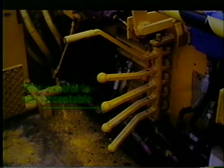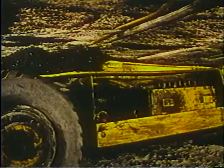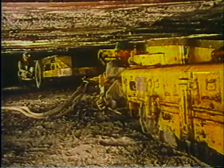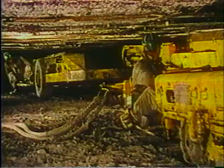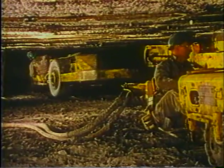Some existing brake systems do not meet this requirement. For example, scoops that are provided with a single control that both releases the park brake and operates the pusher blade would not be acceptable. Similarly, a single control on a shuttle car that releases the park brake and operates the conveyor boom would not meet 75.523-3. Manufacturers have utilized these systems in the past; however, they do not meet the new automatic emergency parking brake requirements.